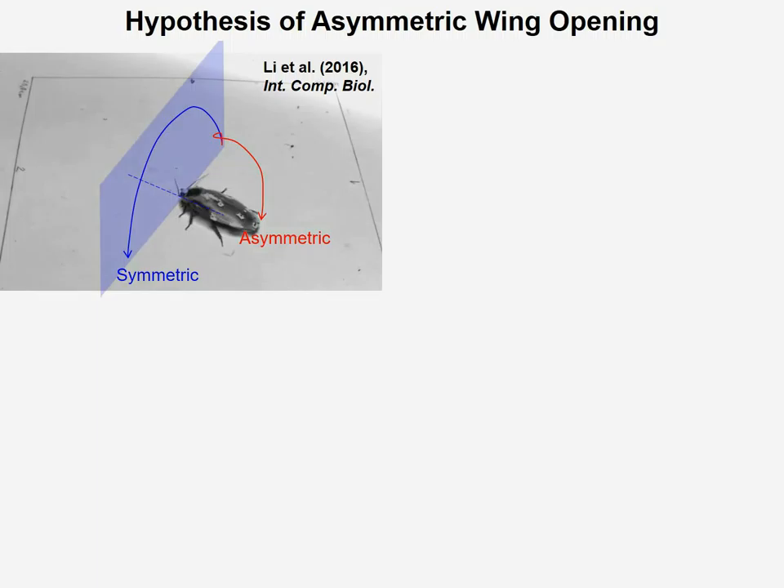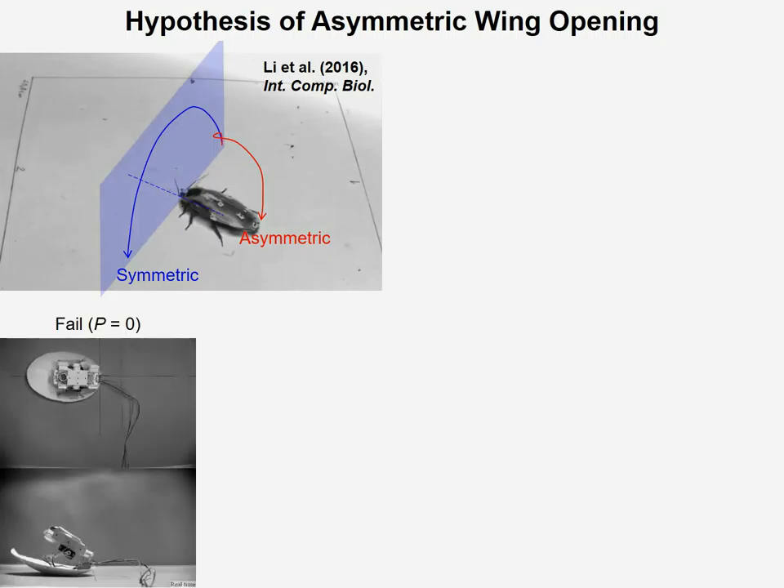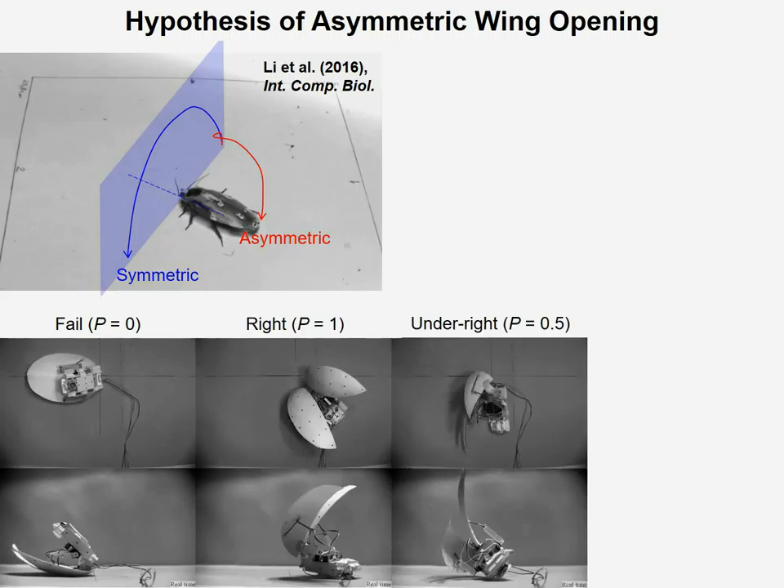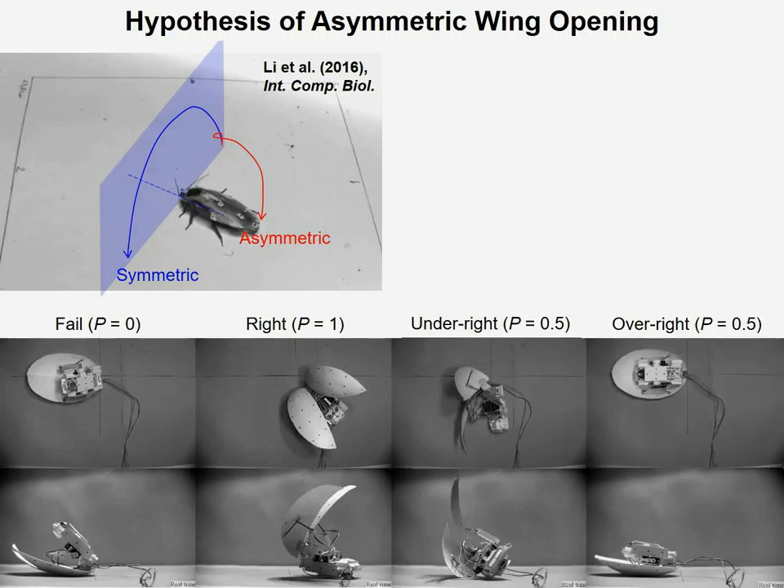So we hypothesized that maybe the asymmetric wing opening gives the animal some advantage. To test this hypothesis, we can then open the left and right wing of the robot asymmetrically. What we found is that the robot sometimes fails, sometimes rights successfully, and in addition, the robot can even under-right or over-right.